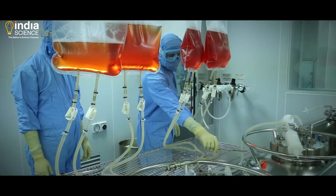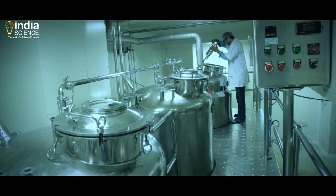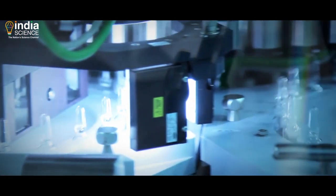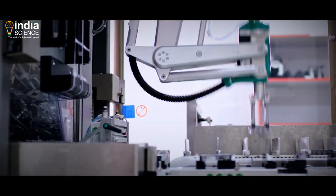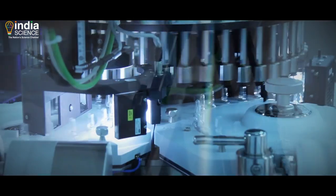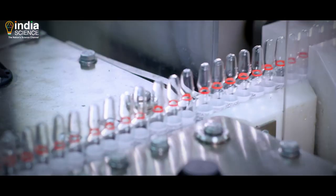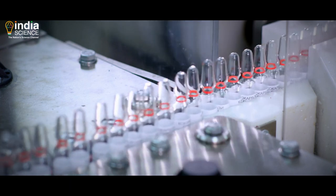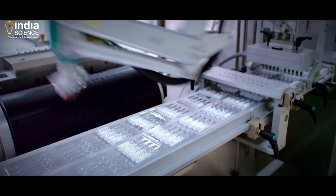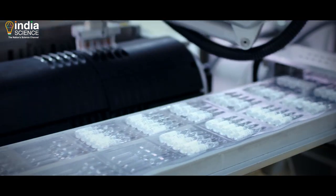We then move on to the drug product lab. The lab has 300-liter fermenters, mixing vessels, vial washing machine, vial filling machine, and capsuling machines. The product capacity of the drug substance lab is 750 grams, which is equivalent to 130 million doses per annum. This is the facility where Covaxin filling was carried out.